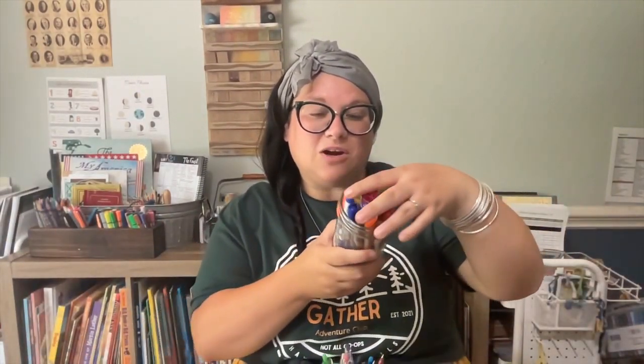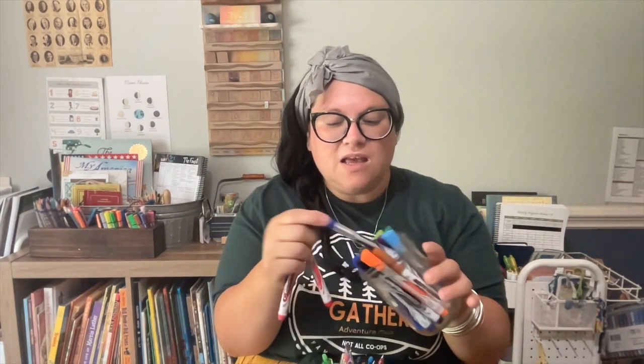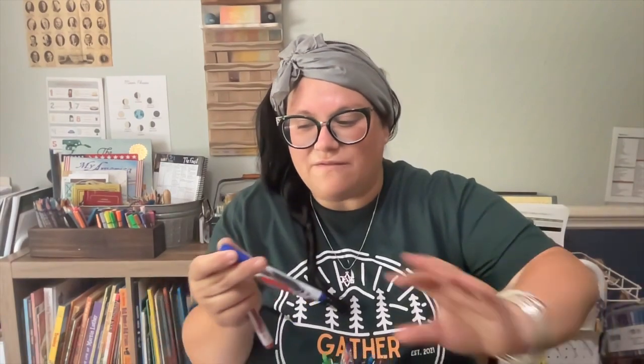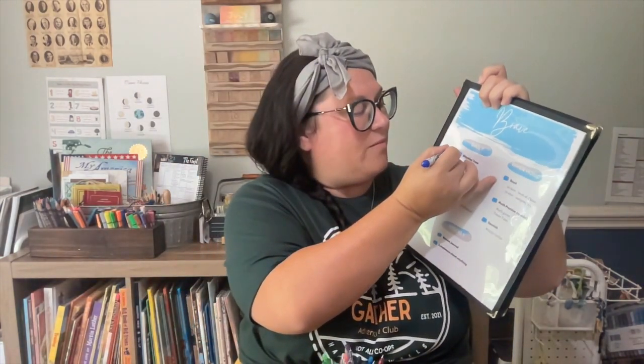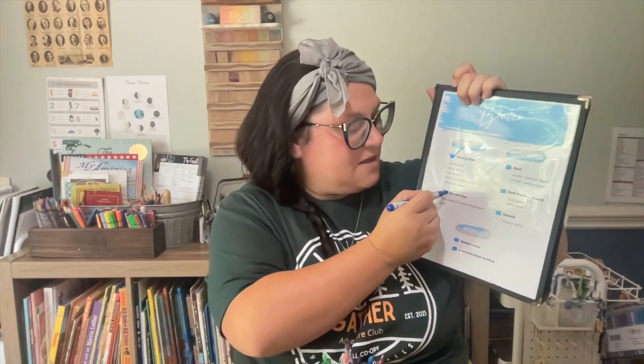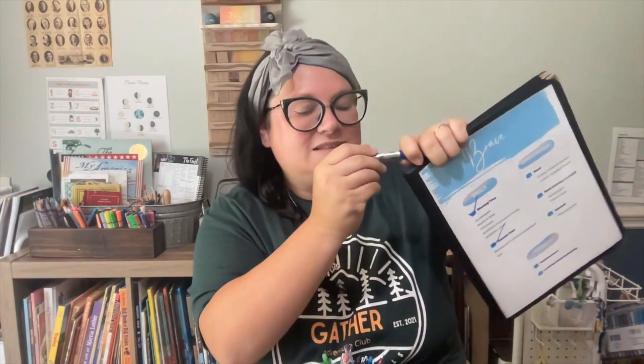A laminator is a super important item to have. Speaking of dry erase markers, my favorite brand so far is the Bic Intensity Advanced. These write really clearly and boldly and don't seem to run out as easily as others I've used. I use dry erase markers for many, many things — here's one of my kids' summer checklists as an example.